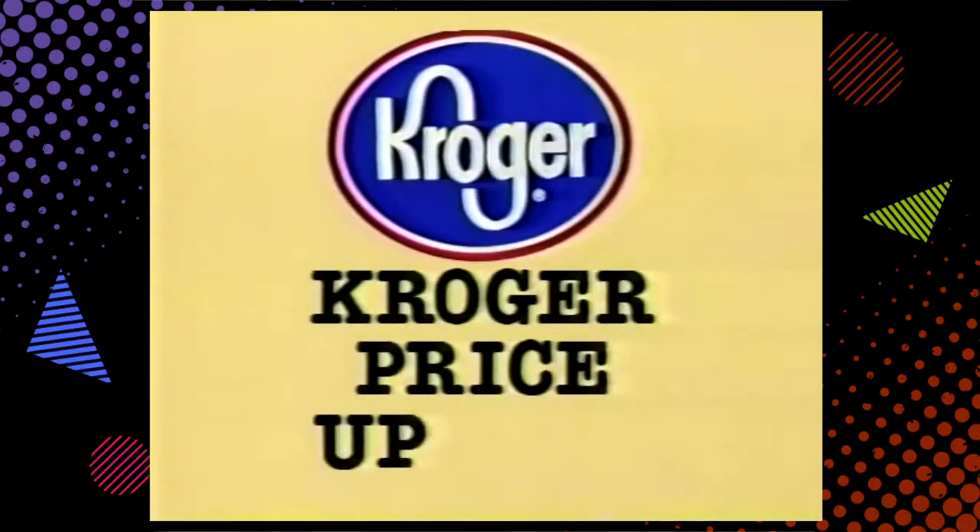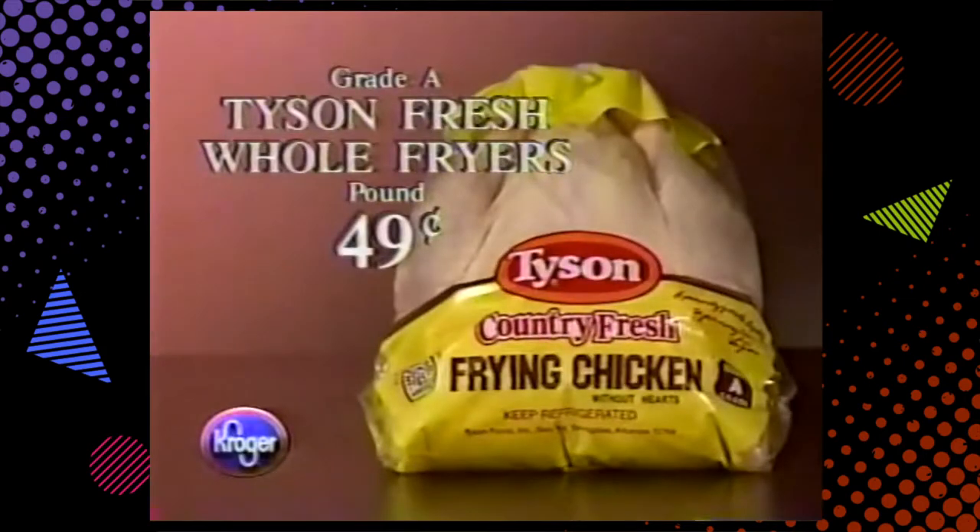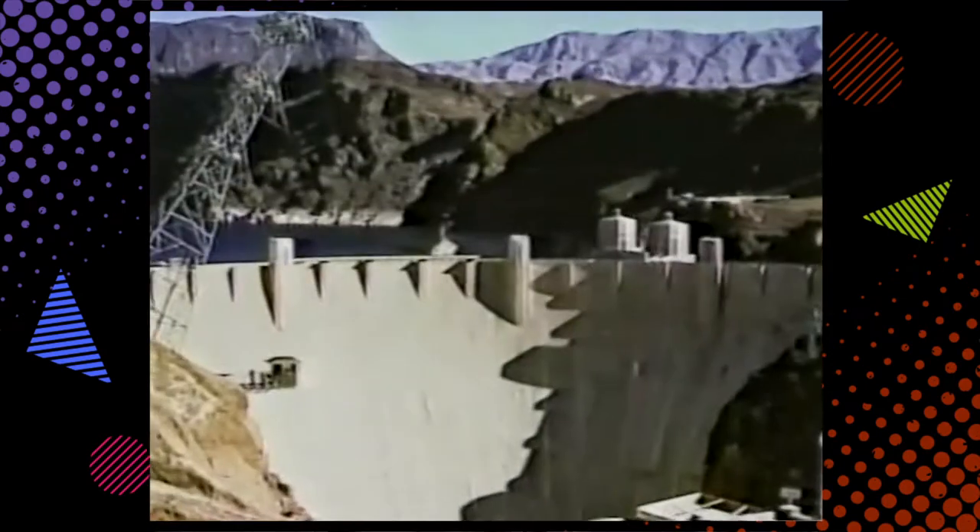And now this Kroger price update: Tyson grade A fresh whole fryers, now only 49 cents a pound.